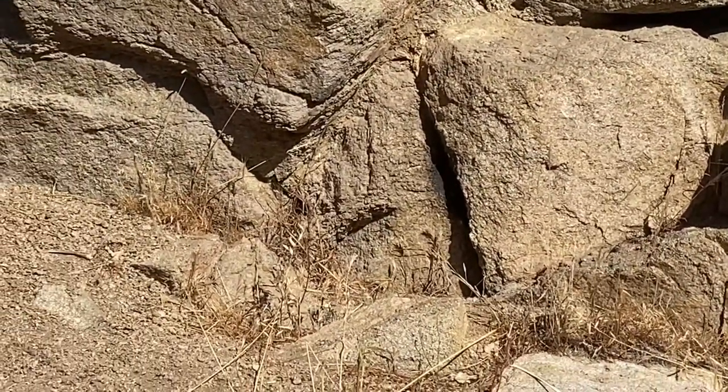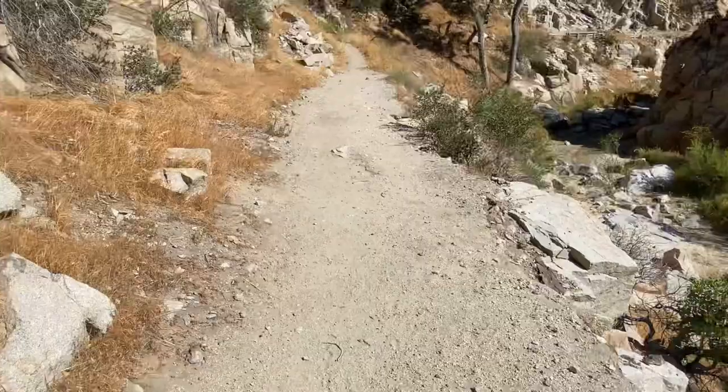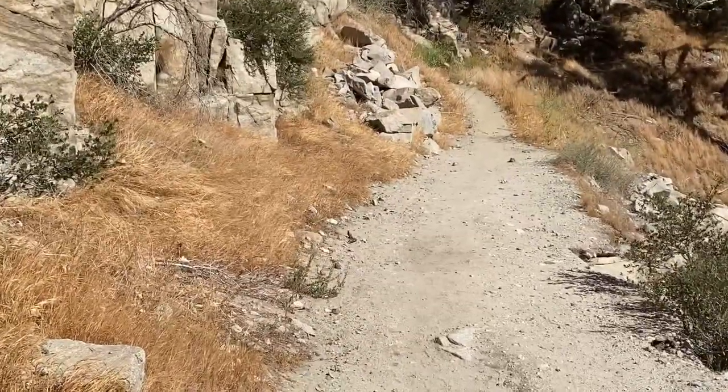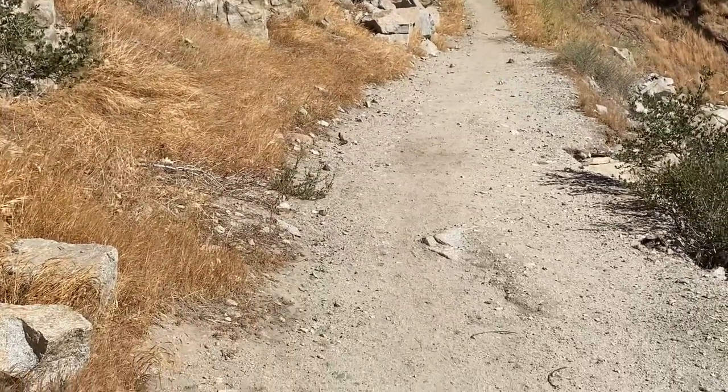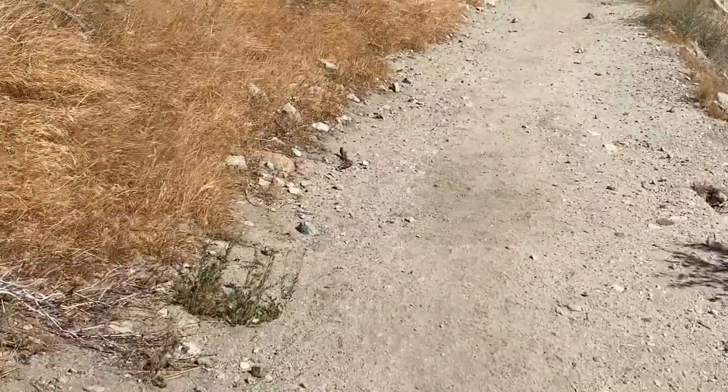And right down here is definitely a beehive, so I'm out of here. Up ahead — oh, there's a lizard right there. I didn't get a good look at it. I'm really not sure what it was.